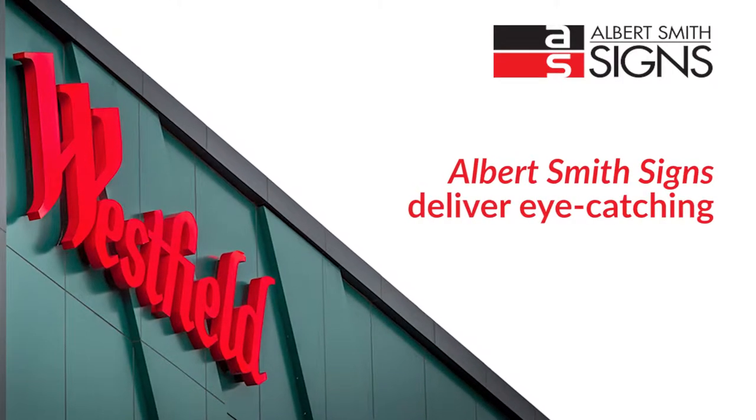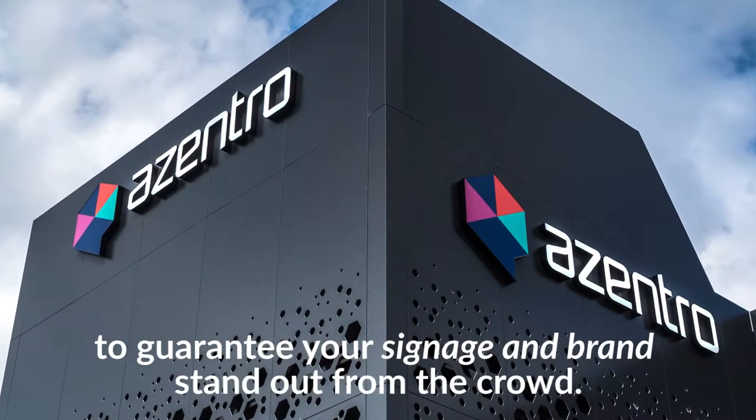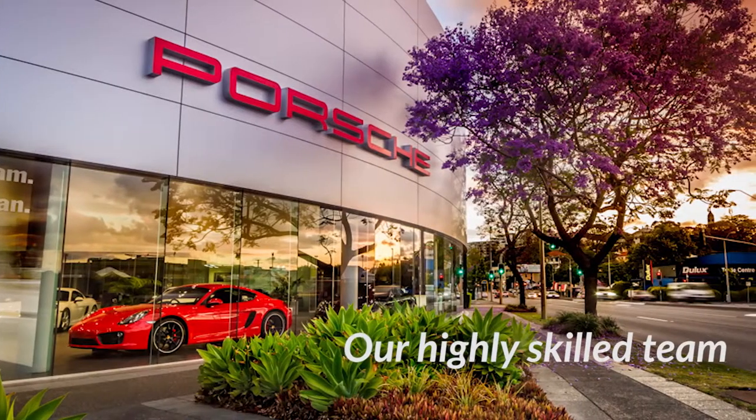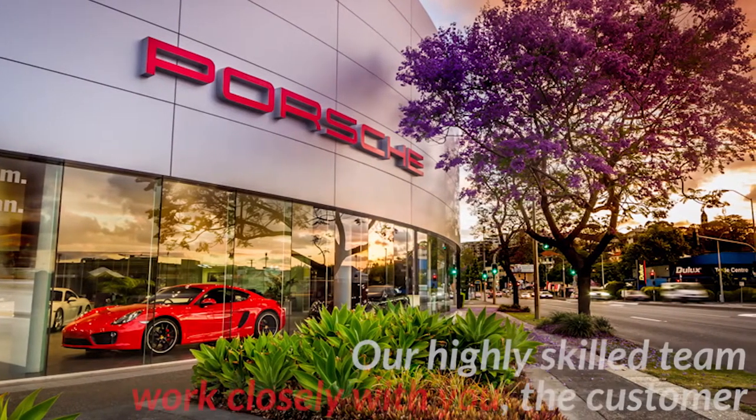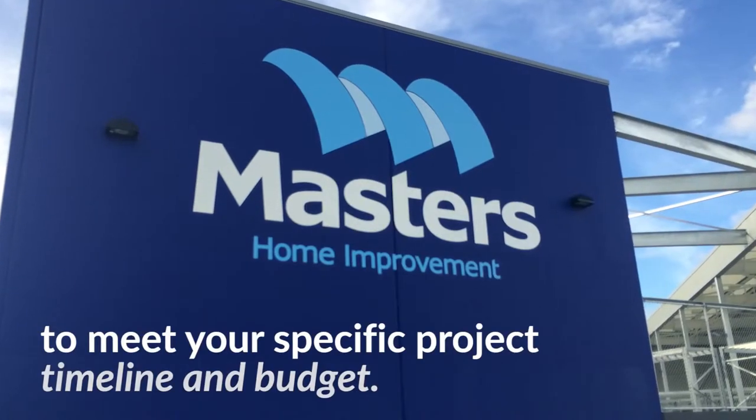Albert Smith Signs deliver eye-catching 3D building lettering to guarantee your signage and brand stand out from the crowd. Our highly skilled team work closely with you, the customer, to deliver superior branding solutions to meet your specific project timeline and budget.